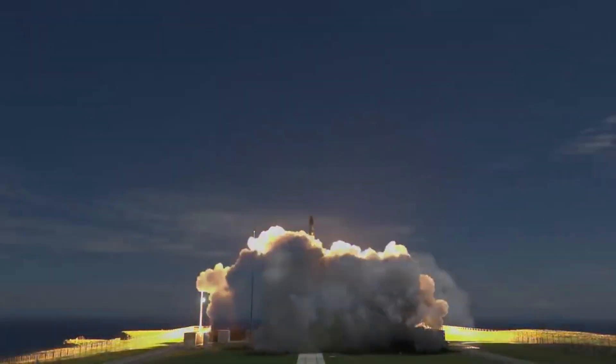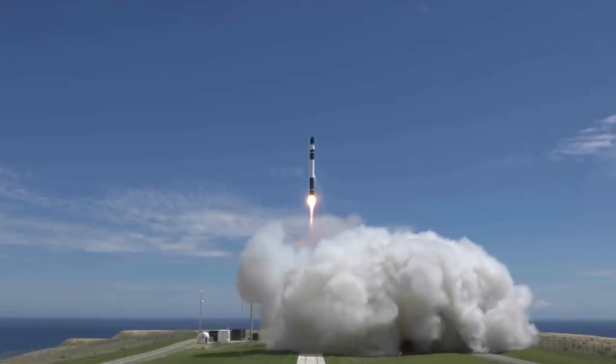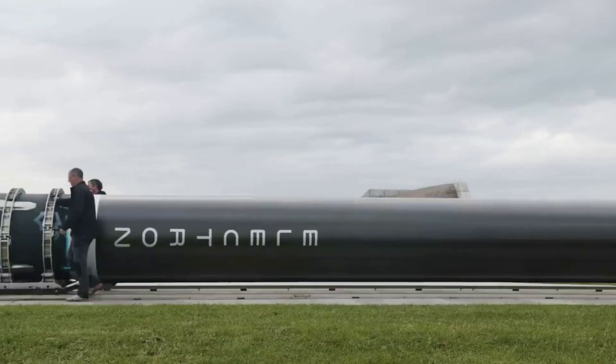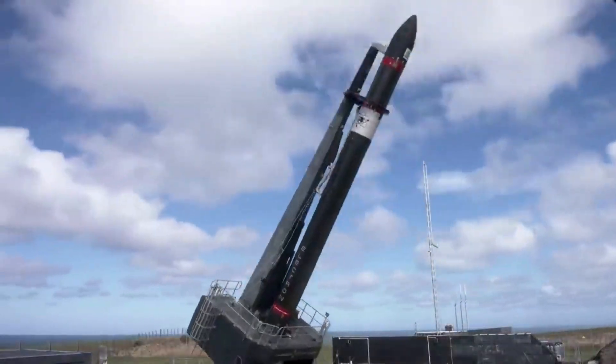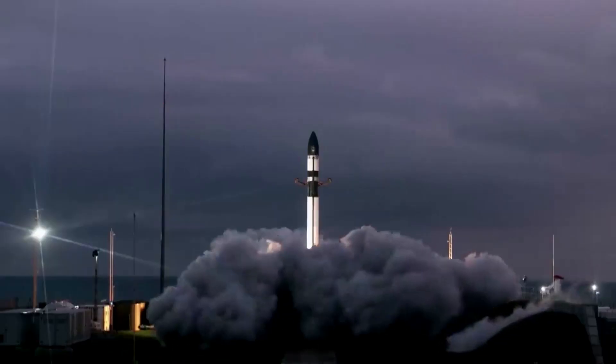Specifically, the Electron Kick Stage is a streamlined path to orbit that eliminates the added risk, complexity, and cost of many other launch options and providers. This is why it is so important to not only Electron, but Rocket Lab's offer to different customers.